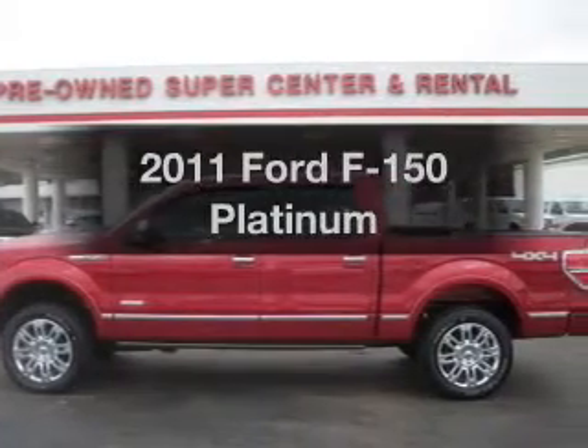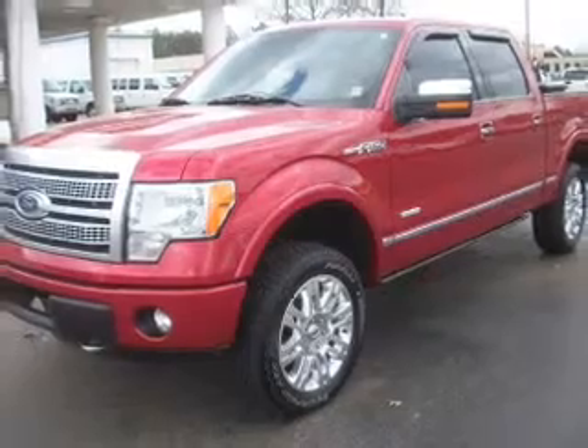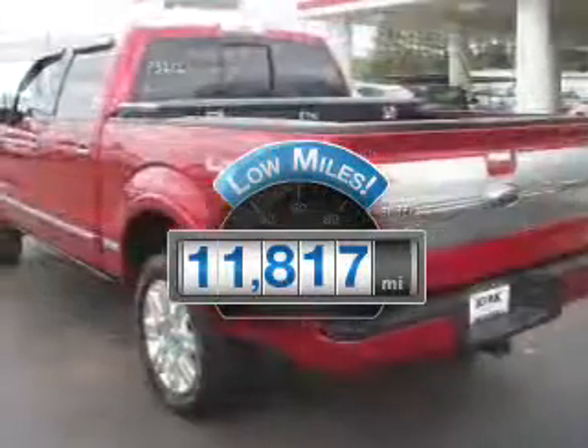Introducing the 2011 Ford F-150. If you're looking for an automobile with great attributes, look no further. With low miles, this automobile will take you far and get you where you want to go.